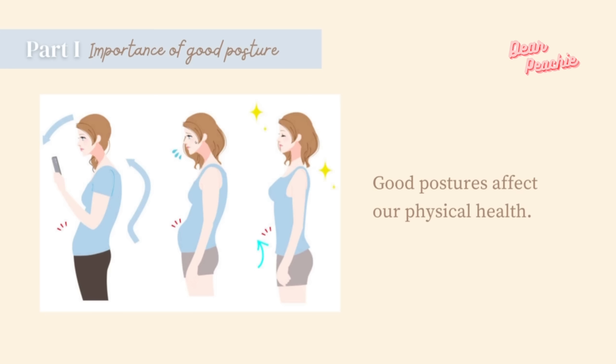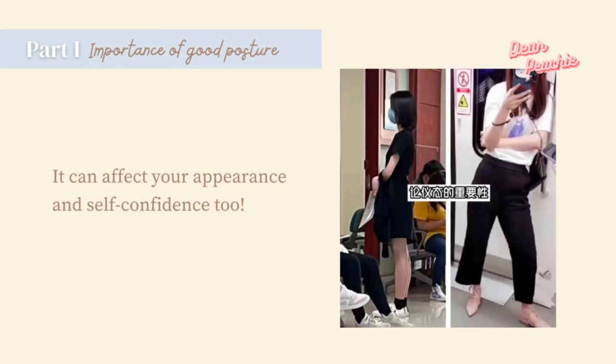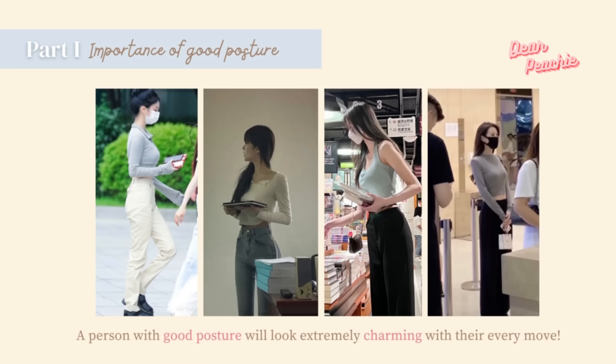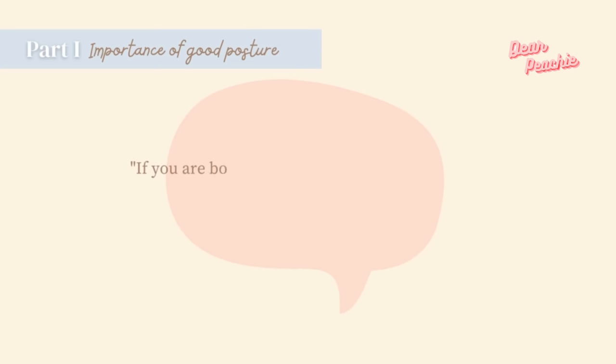Good posture affects our physical health, but it can also affect your appearance and self-confidence. Take a look at this beautiful elderly lady — despite the busy crowd on the bus, her elegance has caught our attention. There is something about her we just can't take our eyes off. This shows that a person with good posture looks extremely charming with their every move. However, some people say you can still look good no matter what, as long as you're born with a beautiful face.